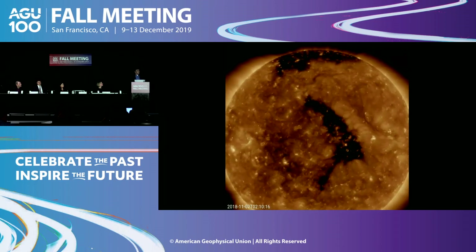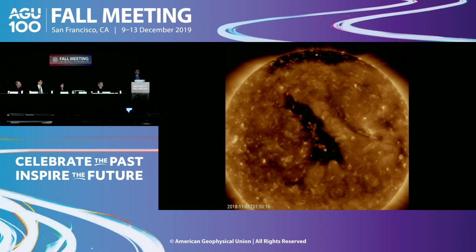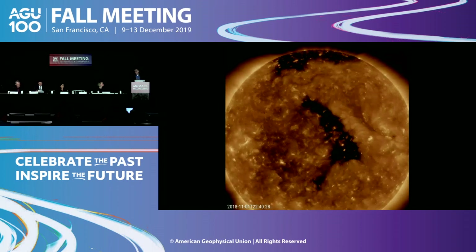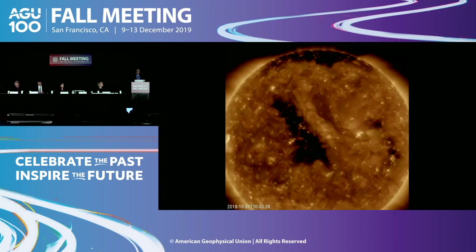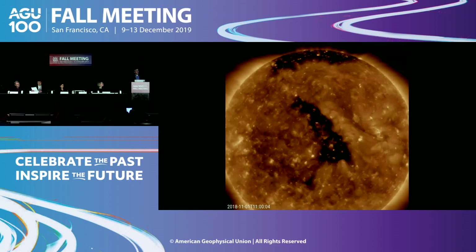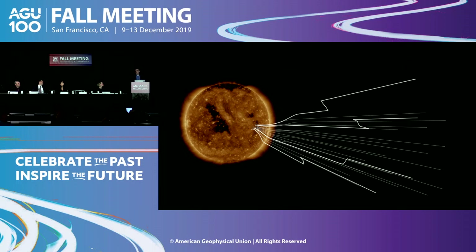This is early days and we don't understand all the details — for example, we don't yet have a full picture of the magnetic field structure inside these objects, and we are not yet observing those events on the sun which explain what we see. So far, Parker has only gone to 35 solar radii, but over the next few years, as the perihelion drops down to under 10 solar radii, we're going to see these structures even closer to the sun. In a few years' time, we're finally going to have the answer to how the sun generates the solar wind and heats the solar corona.